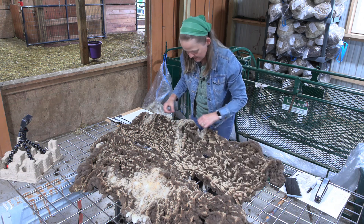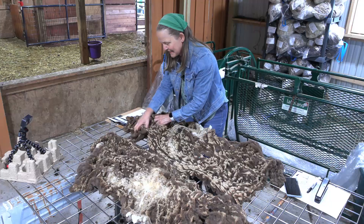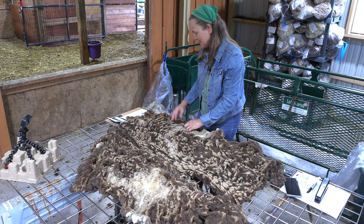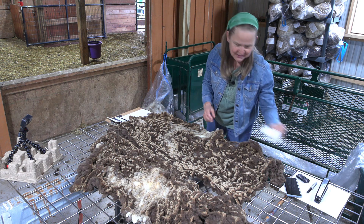Belinda is Mabel's daughter. I just did Mabel's fleece a couple days ago if you're keeping track of all the videos. Belinda is an absolute darling — she's spotted, so you know I tolerate her, but she's just a lovely little sweet thing.